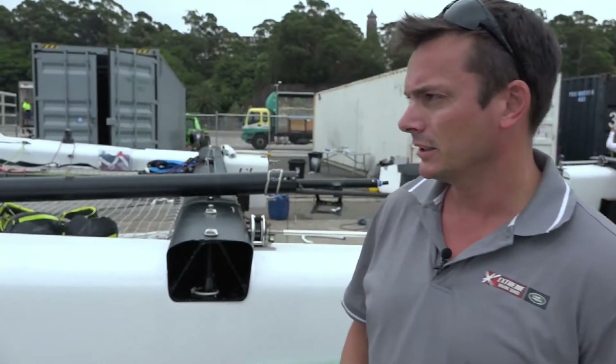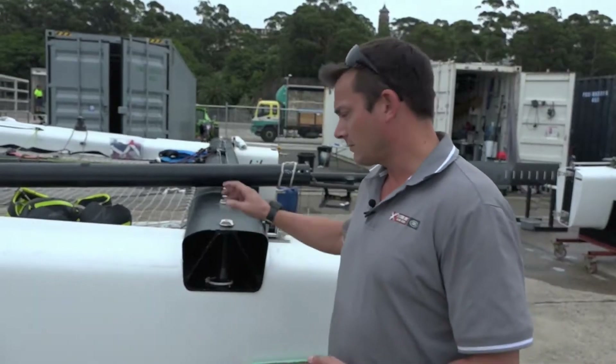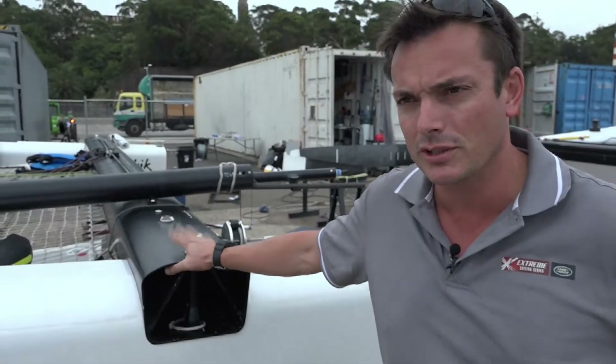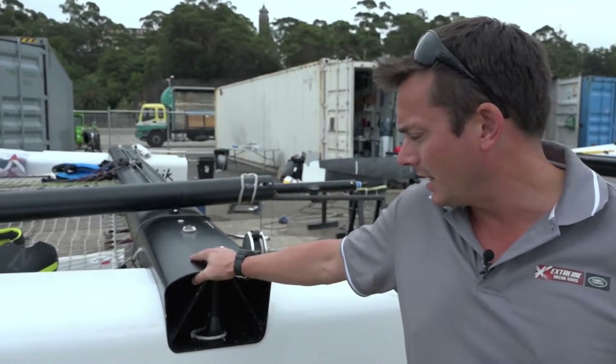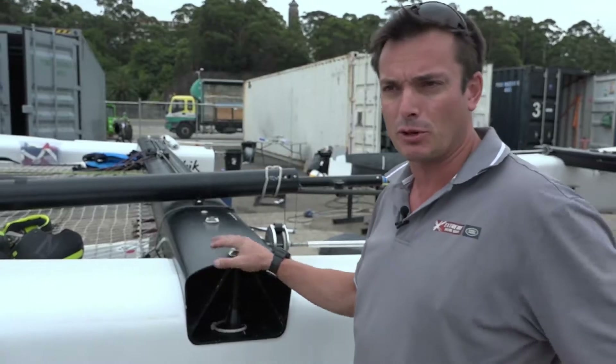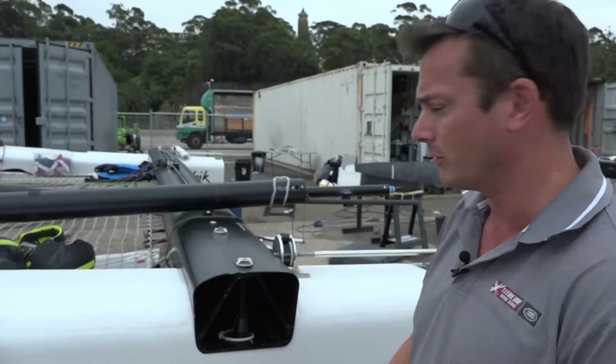Hi, I'm Harry Spedding. I'm the technical manager for the Extreme Sailing Series and we're currently in White Bay Cruise Terminal in Sydney, Australia, getting ready for the final act of 2016. We've got eight teams, five of them already in the water, the rest are just getting ready. This year we moved on to the GC32 Foiling Catamaran at the beginning of this year. The two teams at the top of the leaderboard are just one point between each other, so everything to play for.